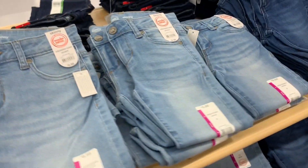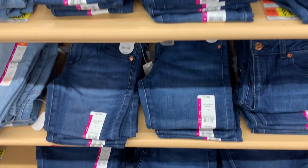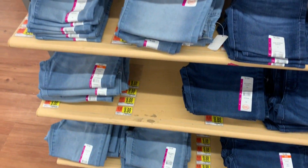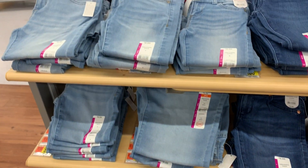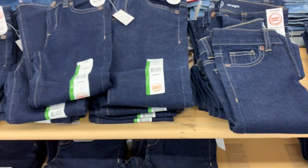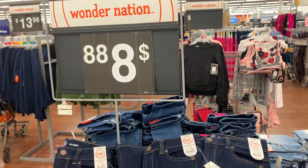We have tons and tons of jeans here. Taylor doesn't really need any new jeans right now — she just got a whole lot and she actually prefers leggings over jeans anyway — but Walmart has a really good selection of all different styles right now, and they are $8.88.